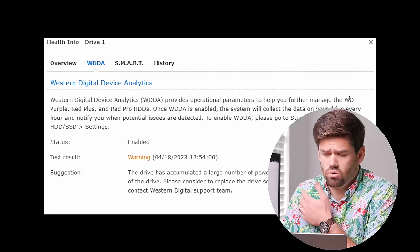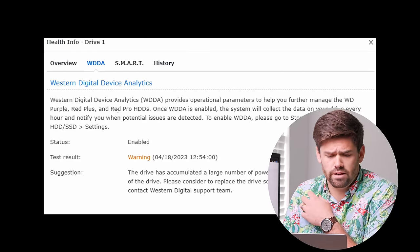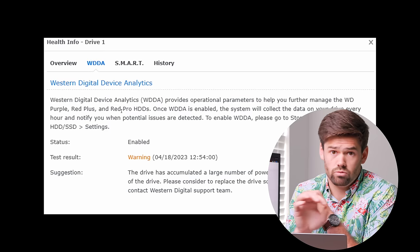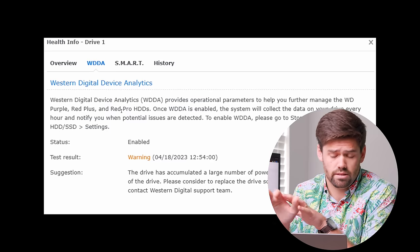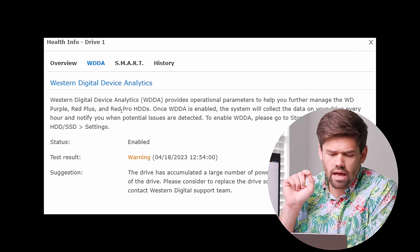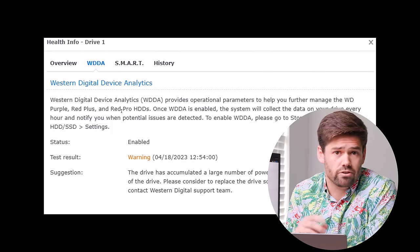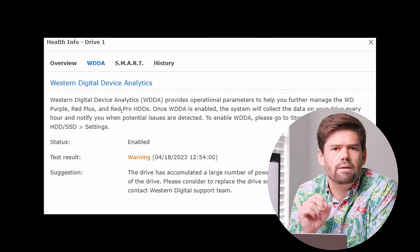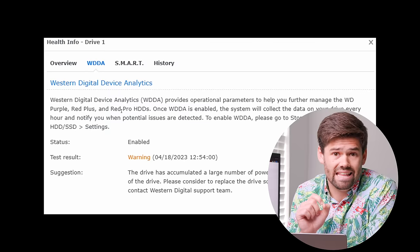Now if you have Western Digital drives — pretty much any of their NAS drives including the Western Digital Purple, Red Plus, and Red Pros — if you have Western Digital Device Analytics enabled, which you absolutely should disable in DSM, at the three-year mark of your NAS drives being powered on they will now permanently be marked as warning in DSM.